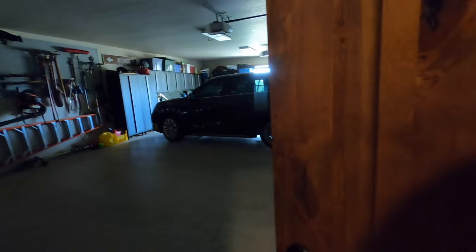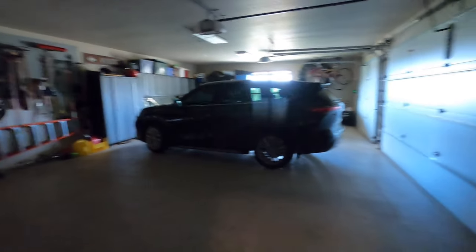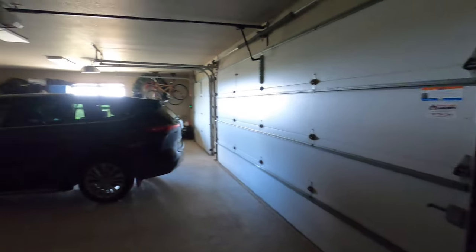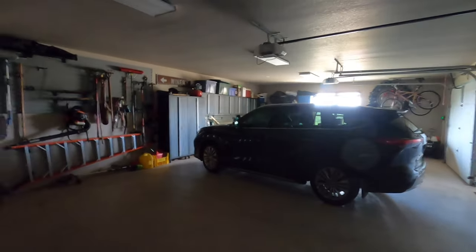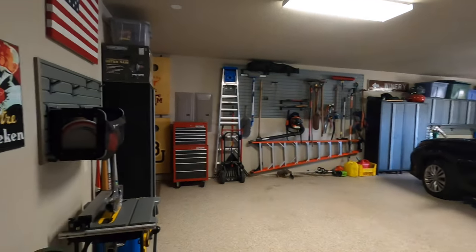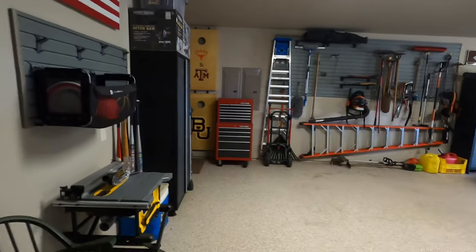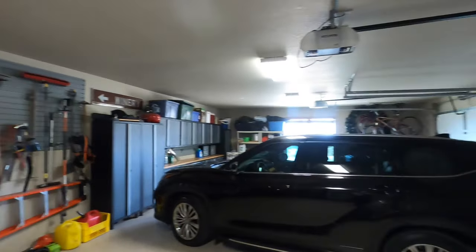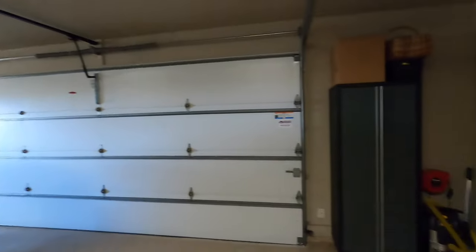This leads to the garage. It's a big one — looks like a four-car garage, though they'll say three. If you wanted to, you could put four in here. Lots and lots of space, plenty of room in this garage.